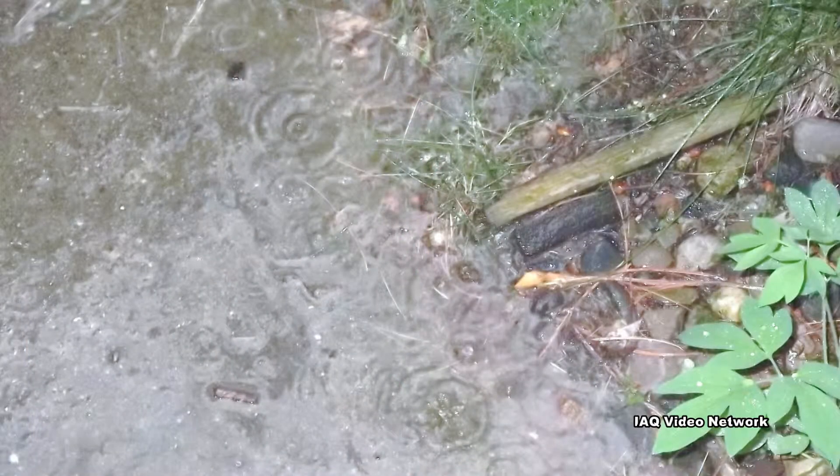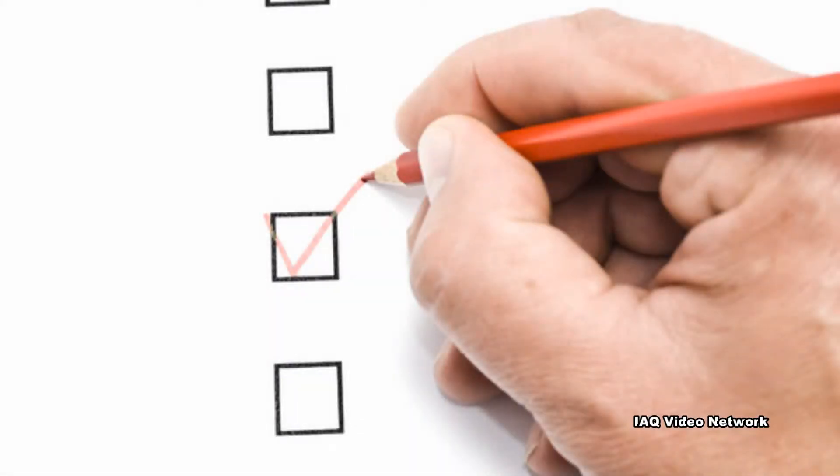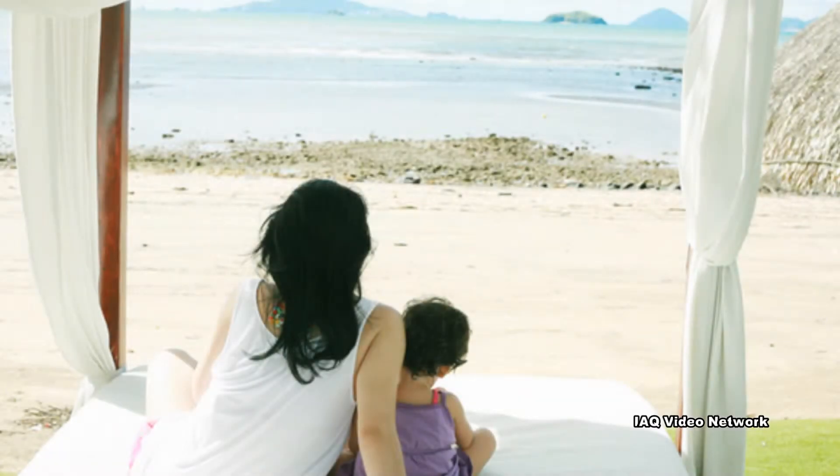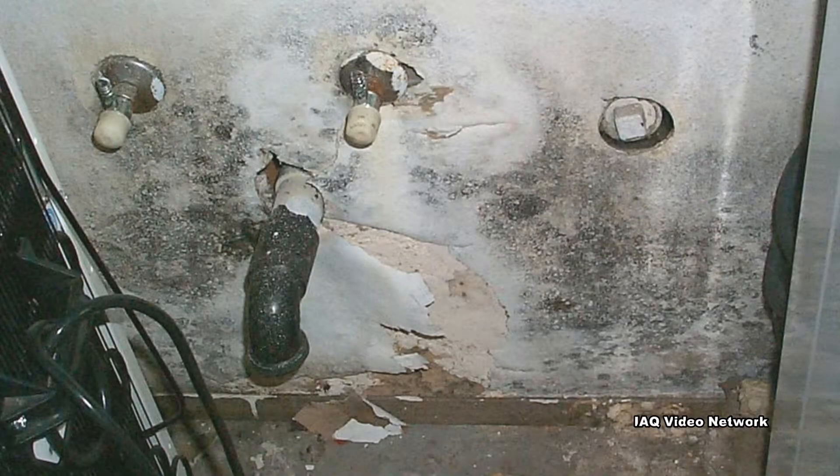While preventing a natural flood is out of most people's hands, there are steps that can be taken to minimize the risk of most other water-damaging events from occurring during a vacation. Many potential sources of water damage can be averted by checking and preparing the home before leaving for vacation.